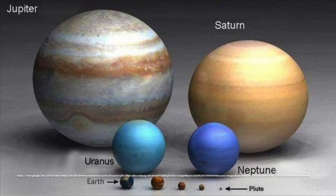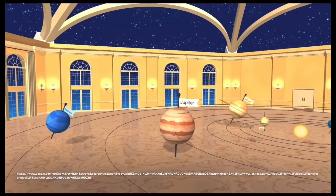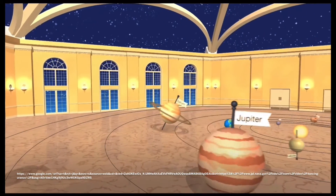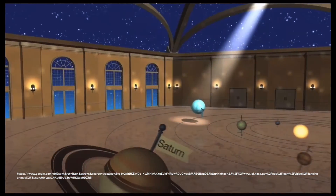The planet has a radius of 15,759.2 miles, making Uranus four times wider than Earth. Uranus is the only planet whose equator is nearly at a right angle to its orbit, with a tilt of 97.77 degrees.